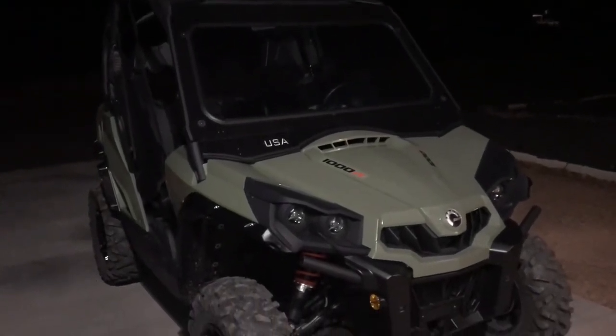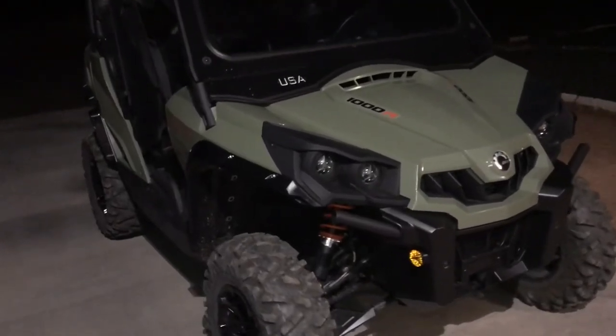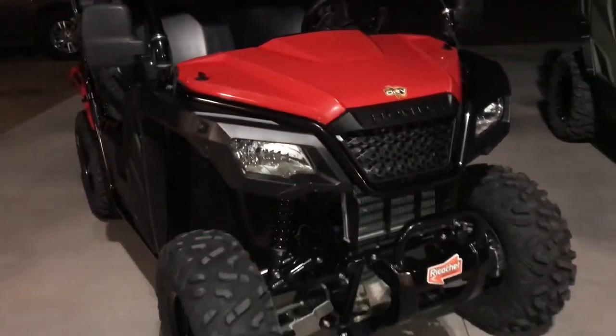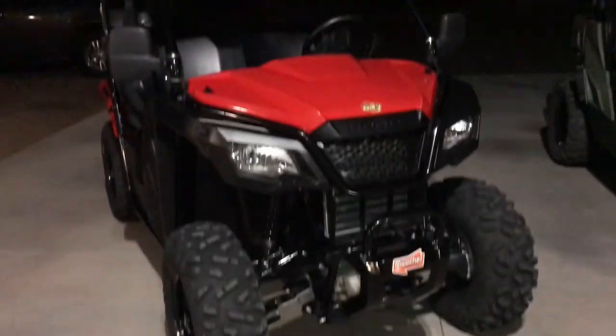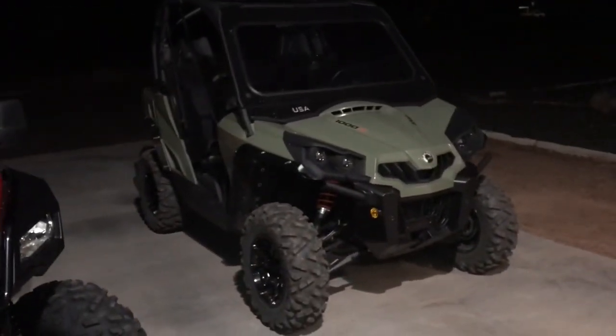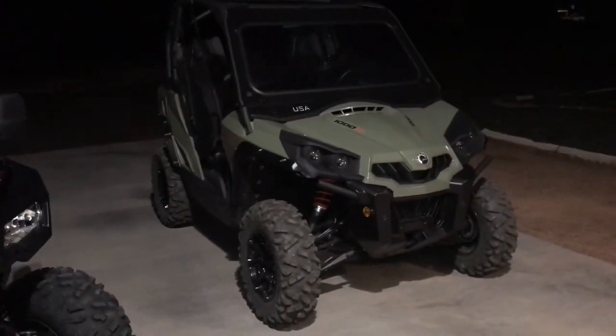We will kick off our 2020 season of side-by-side riding and evaluation here in Arizona with this recently acquired 2019 Can-Am Commander DPS 1000. We did about 78 or 79 videos of this machine in action, loved it, and look forward to putting many miles on the V-twin. Here we go.